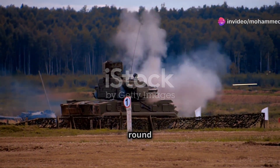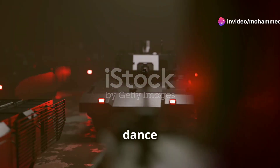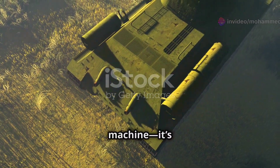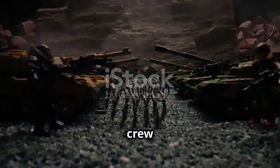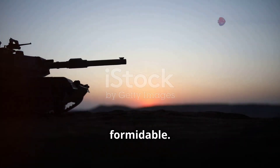In seconds, a precise round is fired. It's a complex dance of coordination under pressure. The Challenger 2 isn't just a machine, it's a complete weapons system. Success depends on the crew as much as the tank — that's what makes it formidable.